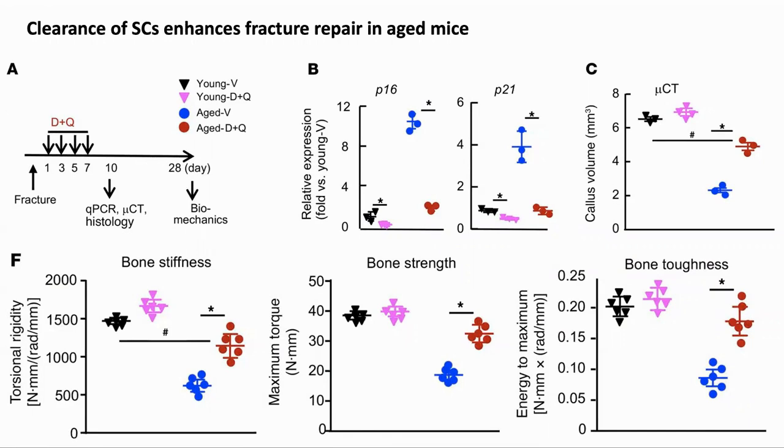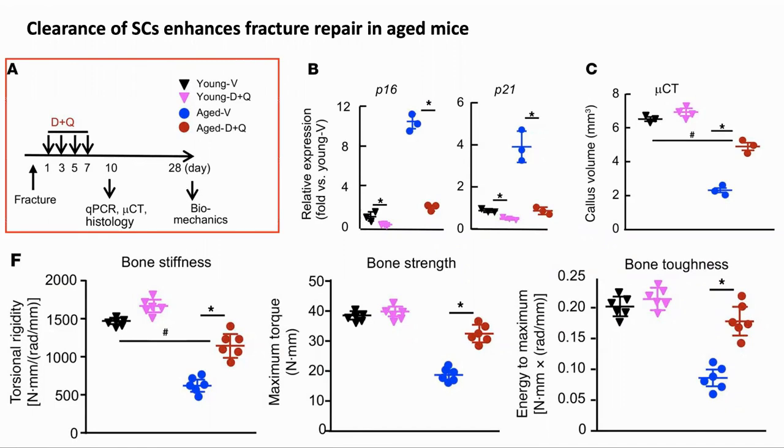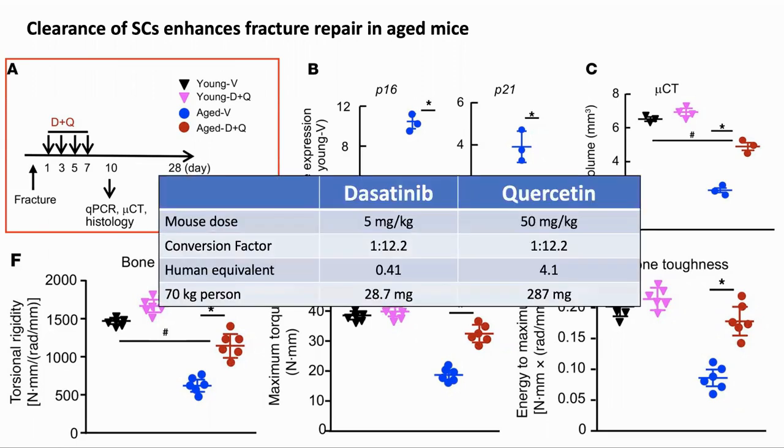The next task was to show that removing the senescent cells improved the healing of the bone. They did this by providing the mice with senolytics, dasatinib and quercetin. In contrast to normal long-term treatment, the drug was administered on days 1, 3, 5, and 7 after the fracture, with the aim of specifically impacting the senescent cells which formed during the fracture. The doses were given orally and were 5 mg/kg for dasatinib and 50 mg/kg for quercetin. Using the normal allometric conversion factor of 12.2, this gives an equivalent of 0.41 and 4.1 mg/kg for humans, or 28.7 and 287 mg for a 70 kg person.